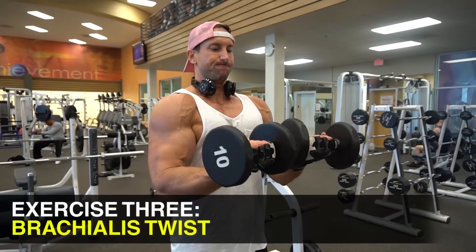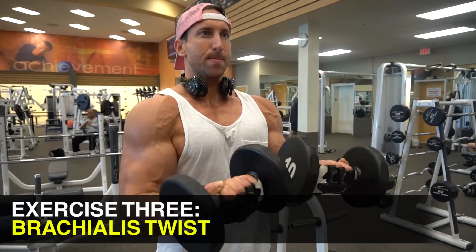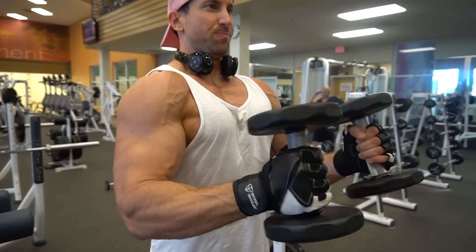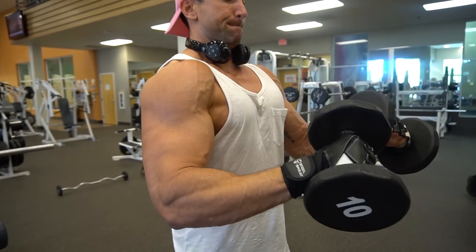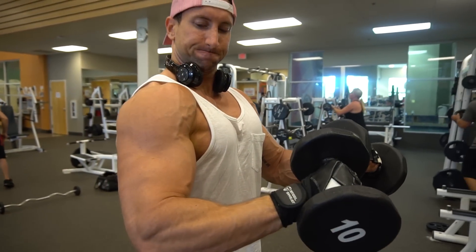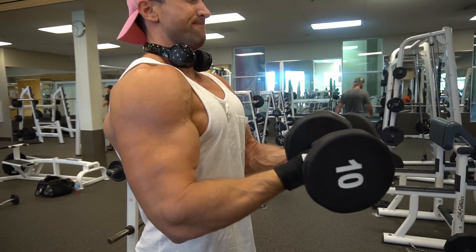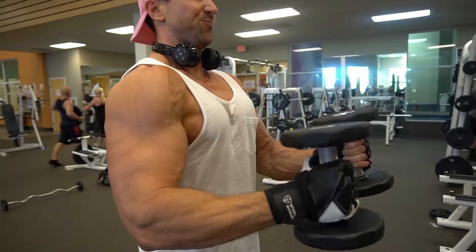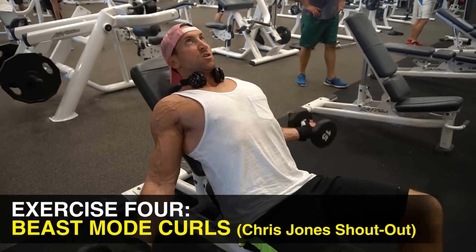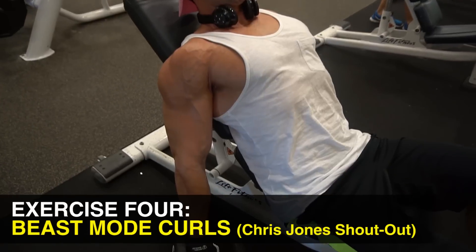Next up we have the brachialis dumbbell twist — once again just rotating the wrists and putting the palms down to put the biceps in a weak position. This one is really good to do when you're already fatigued. You don't have to go very heavy — just maybe 10 or 15 pound dumbbells — and go for that full rotation, really twist and hold it at the bottom when your palms are down. You're going to feel a great brachialis pump. Shout out to Chris Jones over at Pump Chasers who gave me the idea for the next one.